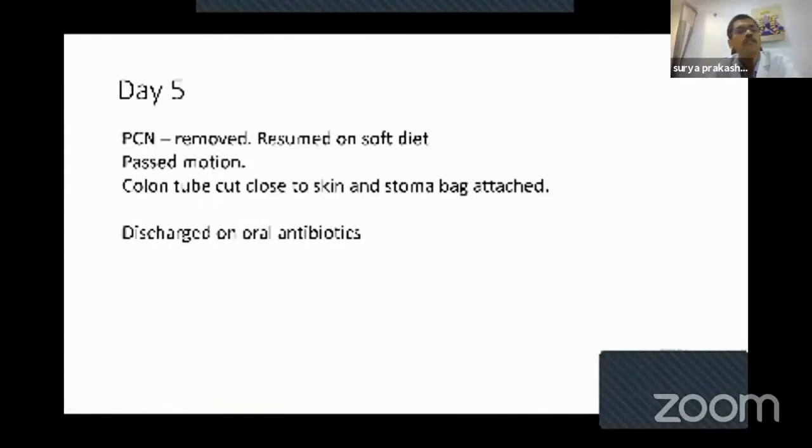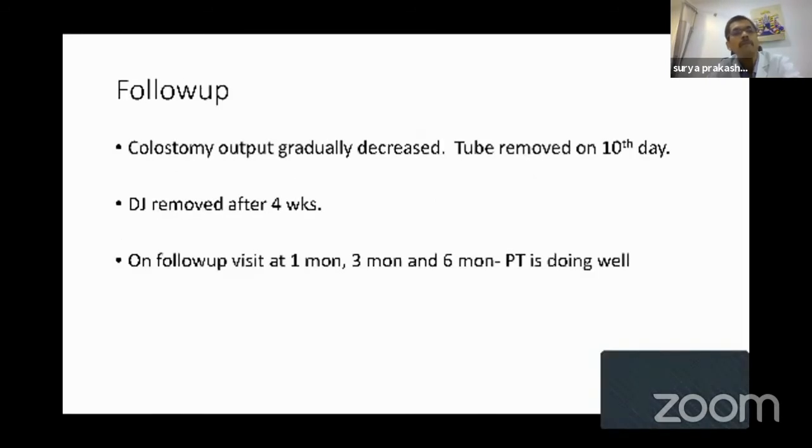When we were very sure on day five that there was no communication, we removed the nephrostomy tube and resumed the patient on a soft diet. The patient passed motion, the tube in the colon was cut close to the skin, a stoma bag was attached, the patient was put on oral antibiotics, and discharged on the fifth postoperative day. On follow-up, the output from the colostomy gradually decreased, the tube was removed on the tenth day, and the DJ stent was removed after four weeks. The patient was followed up for six months and was doing well with no complications.